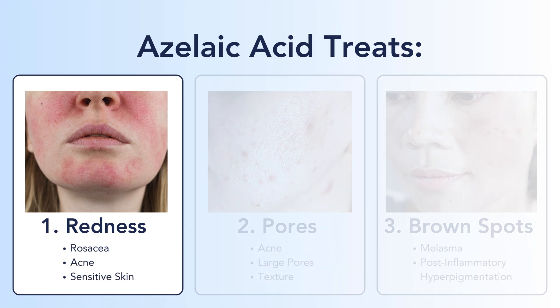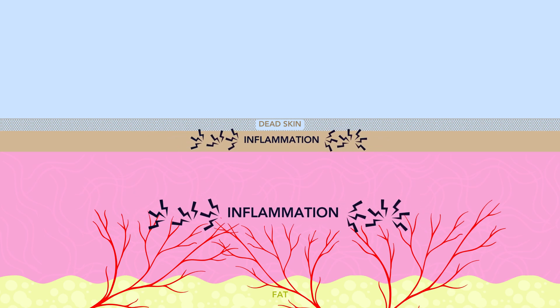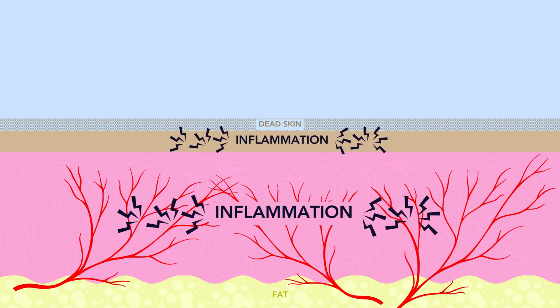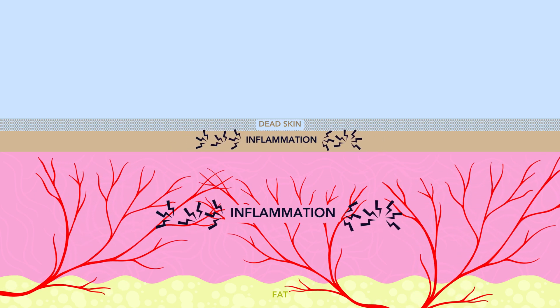The first category is redness. Azelaic acid reduces redness by suppressing inflammation. With normal skin we have normal vessels, then something sparks inflammation — it could be acne, rosacea, whatever — and this starts an inflammatory cascade where our blood vessels dilate to deliver inflammatory cells to the area. This in particular shows rosacea, and you can see how inflamed the skin is and how the blood vessels have dilated to accommodate that inflammation.